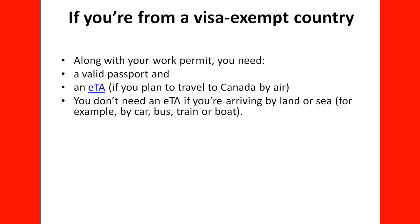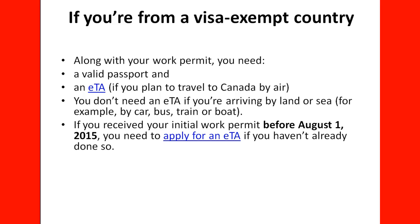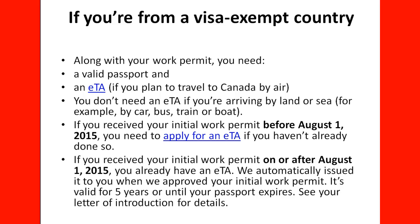You don't need an ETA if you are travelling by land or sea — for example by car, bus, train, or boat. If you received your initial work permit before August 1, 2015, you need to apply for an ETA if you haven't already done so. If the ETA applies to you, you need to apply for one. If you received your initial work permit on or after August 1, 2015, you already have an ETA — IRCC automatically issues one when they approve your initial work permit, valid for five years or until your passport expires, whichever comes first.